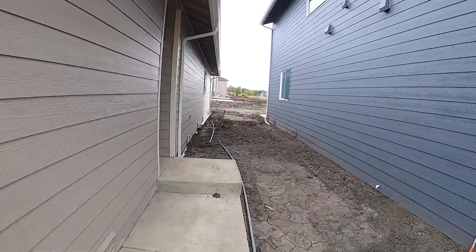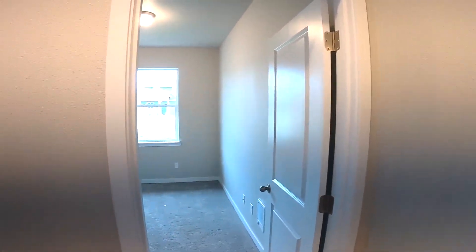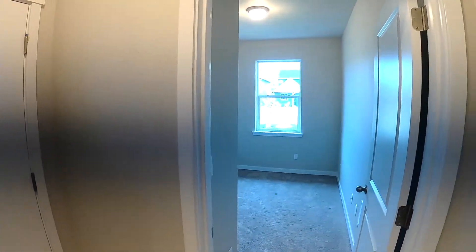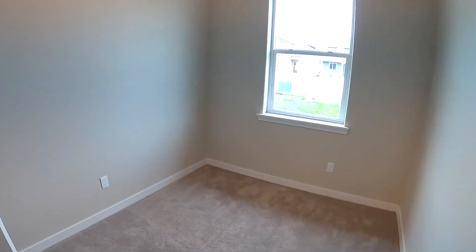This is still under construction and I want to be really clear, I'm not the listing agent — I'm just showing you an example new construction home. This is the Noble floor plan. It's a single story home — three bed, two and a half bath, about 1,250 square feet.